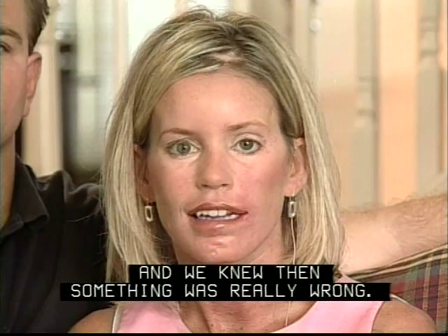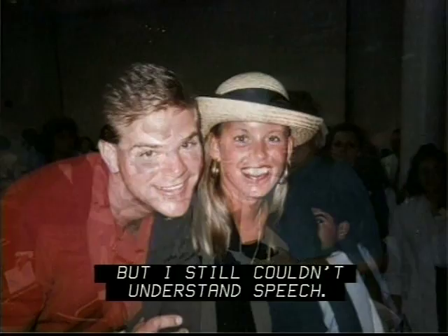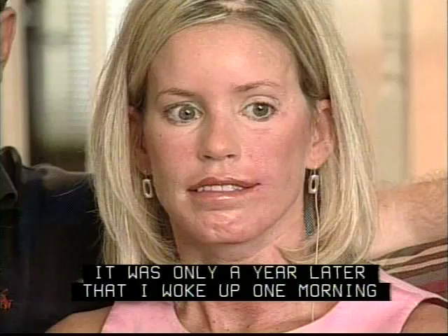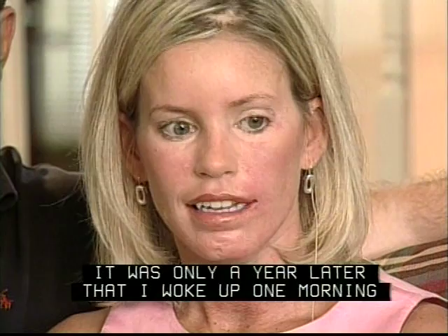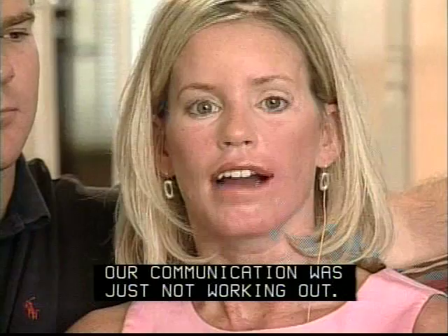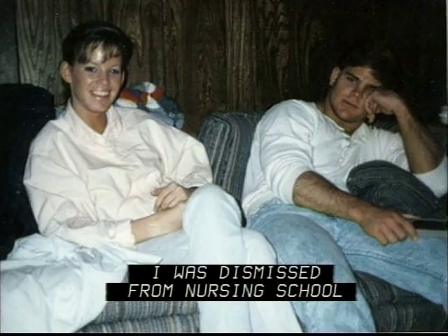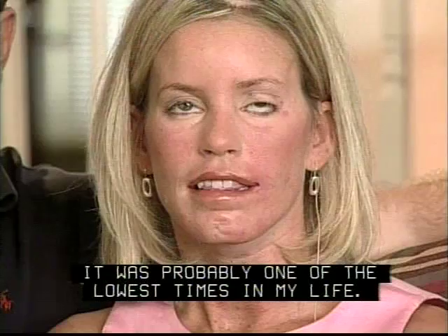I was fitted for hearing aids but I still couldn't understand speech. By the time I was 20, I was in the middle of nursing school, hoping that I could finish my college before the hearing would go. It was only a year later that I woke up one morning and my hearing was completely gone. I was dismissed from nursing school and Greg and I separated. Our communication was just not working out. He was frustrated, I was frustrated. It was probably one of the lowest times in my life.